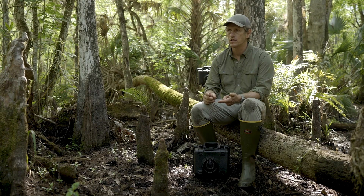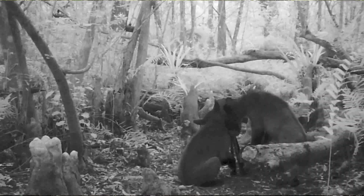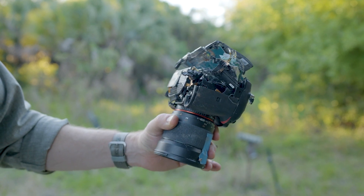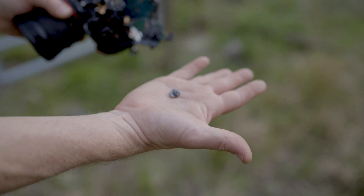We've had cameras burned by wildfire, drowned by hurricanes, toppled by black bears, stolen by poachers, shot by a hunter or an angry landowner. "Oh — that's the bullet. That's it. That's the bullet, I think."